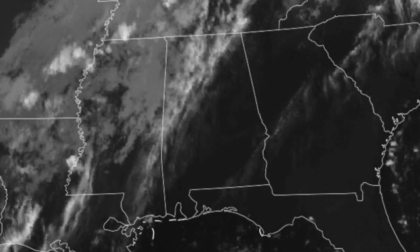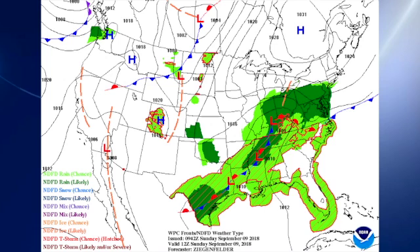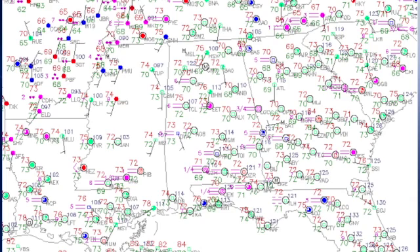Our satellite image shows we've got a lot of clouds settling into the area as a frontal boundary moves in. On our surface map, you can see the surface low over the Ohio River Valley — that's actually the remnants of Gordon, believe it or not — and the front trailing back into East Texas. Temperatures this morning across the area are generally in the lower half of the 70s, so mild as we've been expecting.